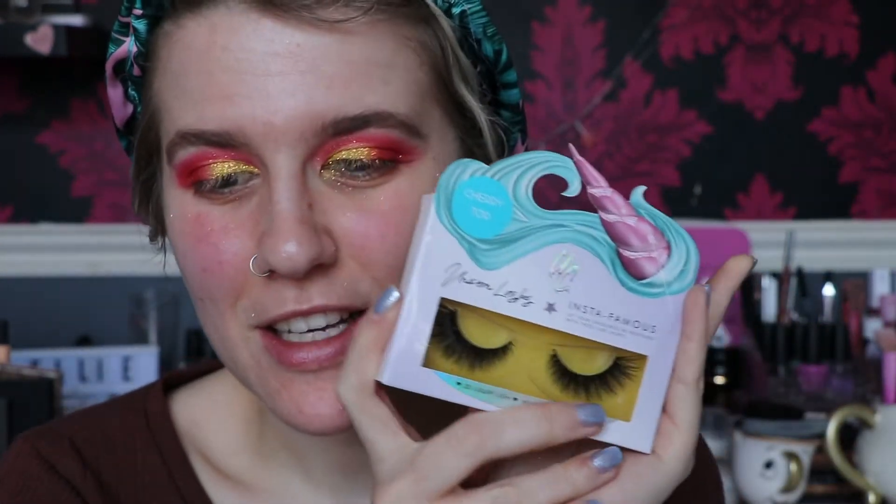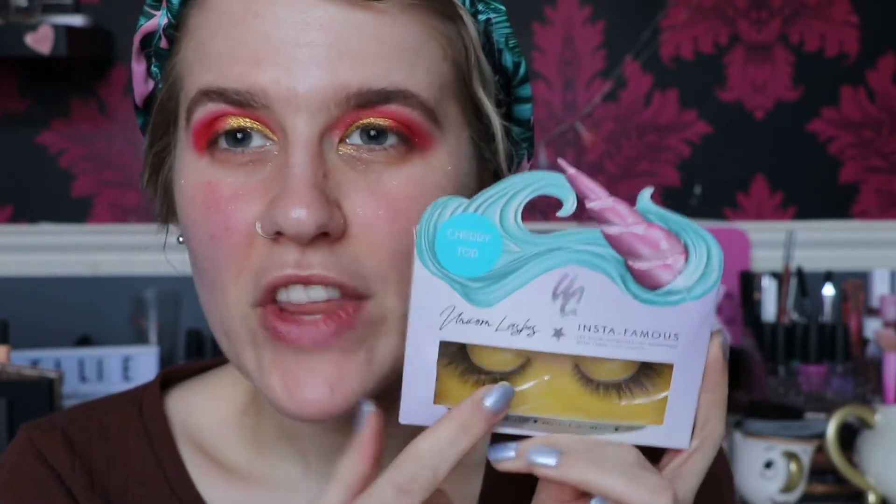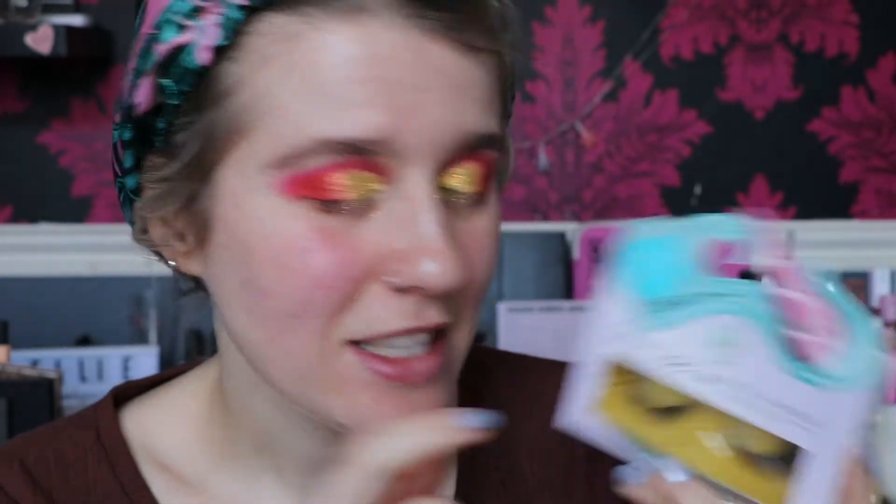For lashes and mascara I'm going to take the KVD Go Big or Go Home mascara. I have stated in lots of videos that she no longer owns KVD, so I'm just going to use what I have because this is actually really nice — it was gifted to me at Christmas. Then I'm going to take my Unicorn Lashes in 'Cherry Top' — these are like my go-to lashes. This is actually my second pair; I love these, they are chef's kiss.